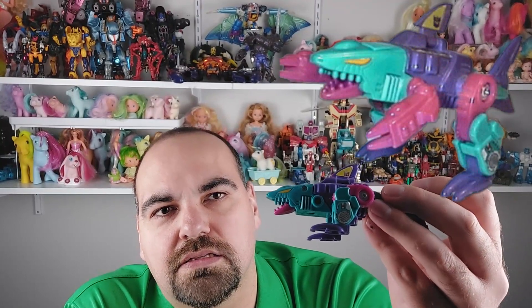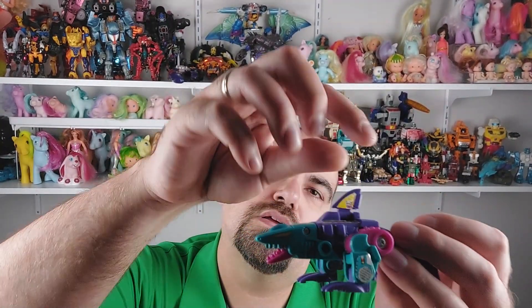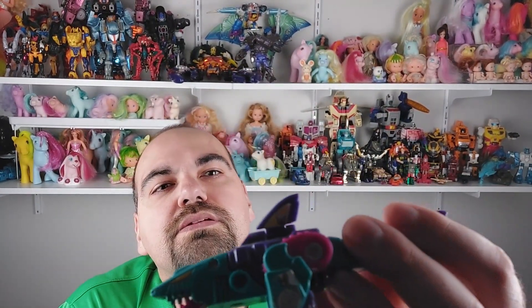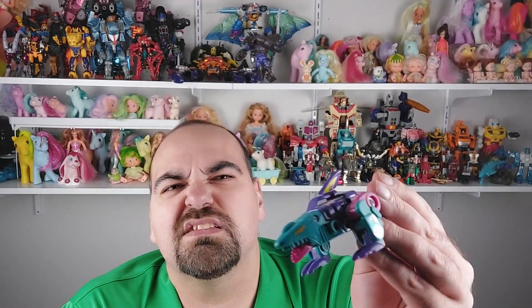He's missing his two pink claws and also came with a gun that I don't have — this is how I got him at Value Village. You can see on the fin there the Decepticon symbol. I'm lighting is a bit concentrated today — I apologize for that. Let me transform him.